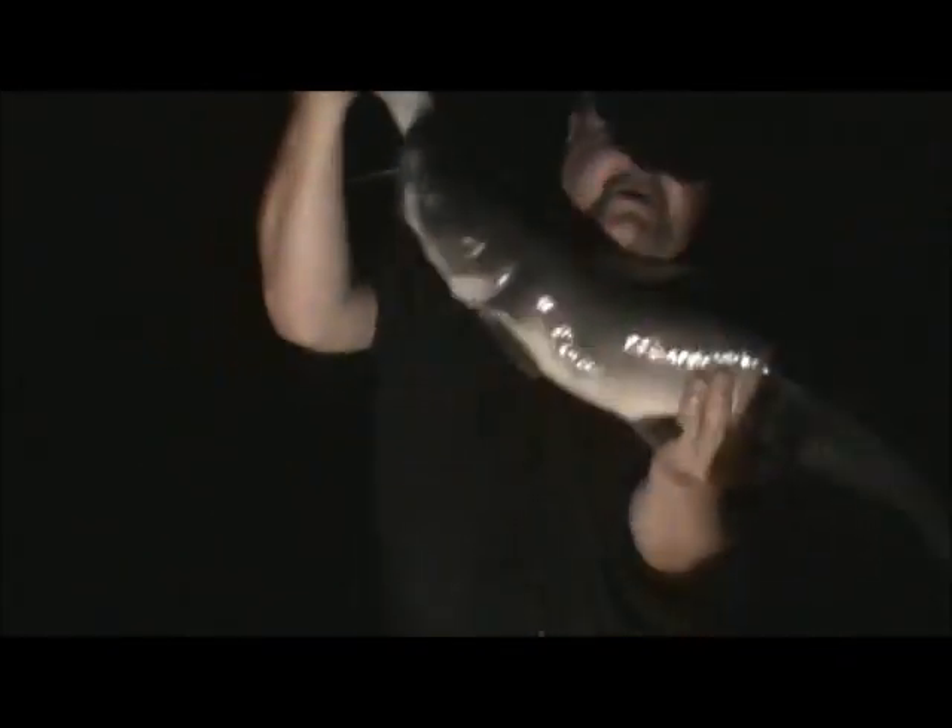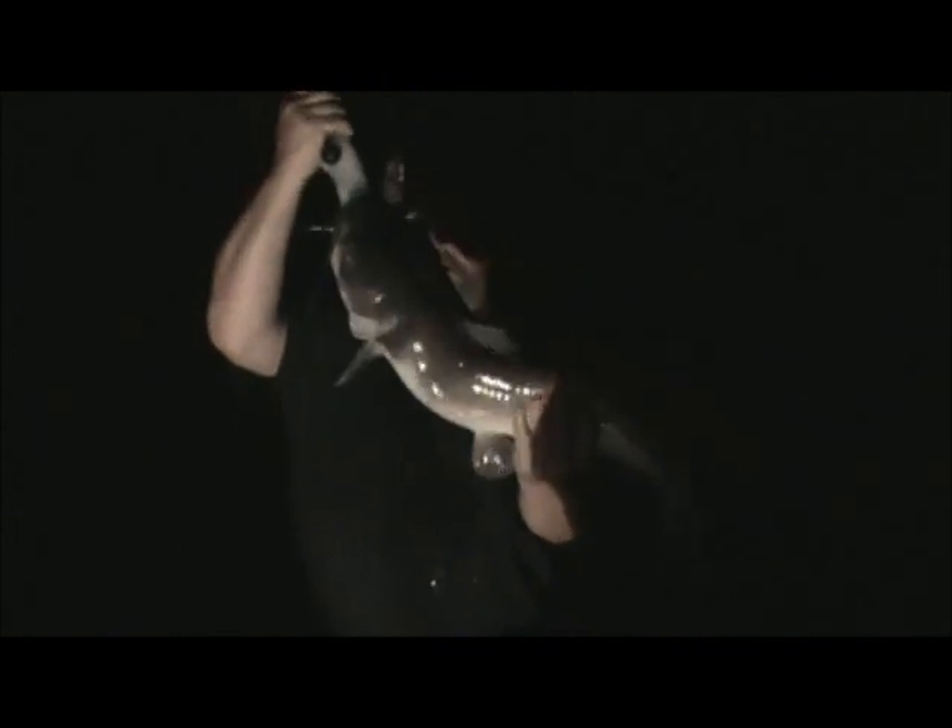There's the first cat of the night. Channel cat number two — we're going to weigh in. Nine pounds, three ounces. That fish weren't even bigger than that. That's a nice fish. Yes, it is. That's beautiful.